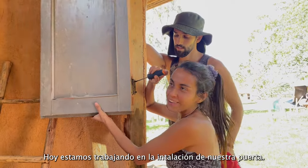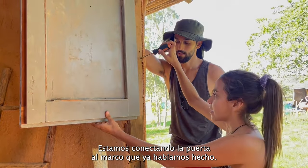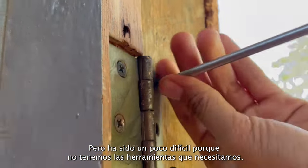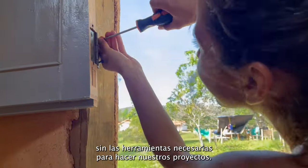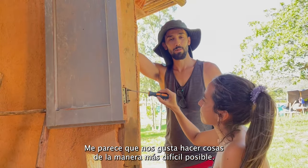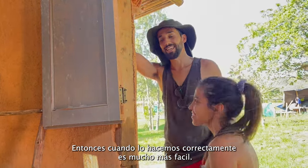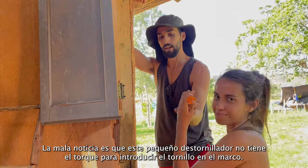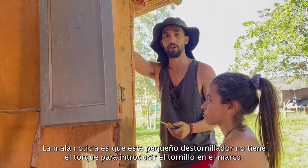Today we're working on our door — connecting the door to our door frame — and it has been a bit difficult because we don't have the tools. This is not the first time we've been stranded without the necessary tools to do a project. I think we just like to do things the most difficult way possible, so that when we do it right, it's so easy. We got the door, that's the good news. The bad news is this little screwdriver doesn't have the torque to actually get the screw into the frame.